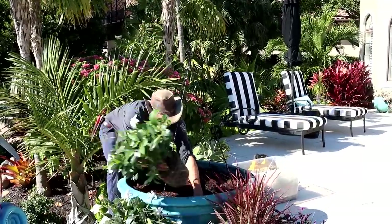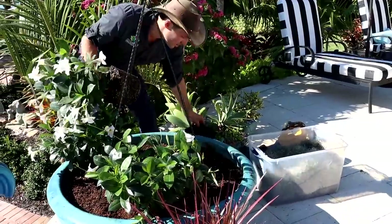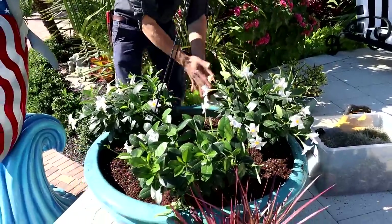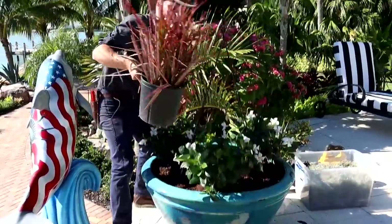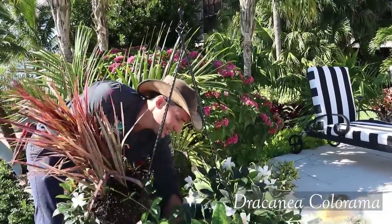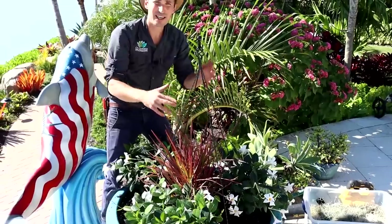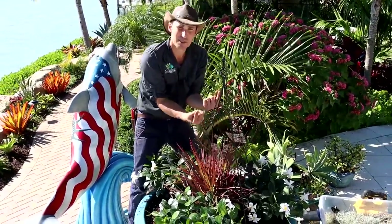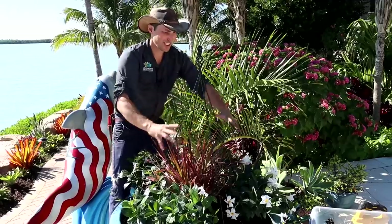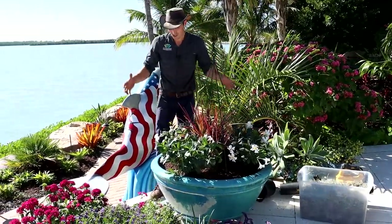I'm going to do a triangular sort of layout of those white Diplodynia, and that's going to be super, super pretty to see those running up and trained onto this obelisk. Then, like I said earlier, I'm going to put this really cool Colorama Dracaena right in the center. It's going to want to get taller, but we can keep it trimmed back pretty easily, and it just keeps splitting off with new shoots. This pinky wild foliage with those Diplodynia vines shooting through is going to be a really awesome centerpiece for these huge bowls.